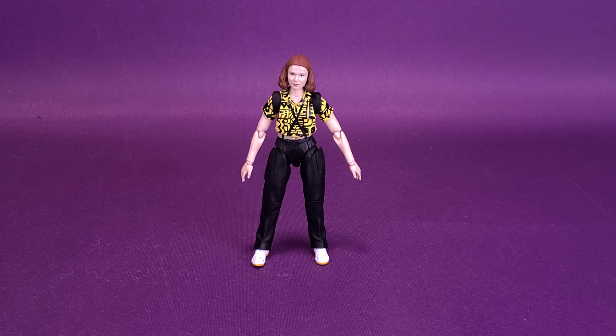Before we get a closer look at the new Stranger Things The Void Series 11, let me send a big thank you to the folks over at Bandai, who not only provided the sample of 11, but also sent over a whole bunch of other Stranger Things figures and collectibles that we will be looking at in upcoming videos. Stay tuned for those.